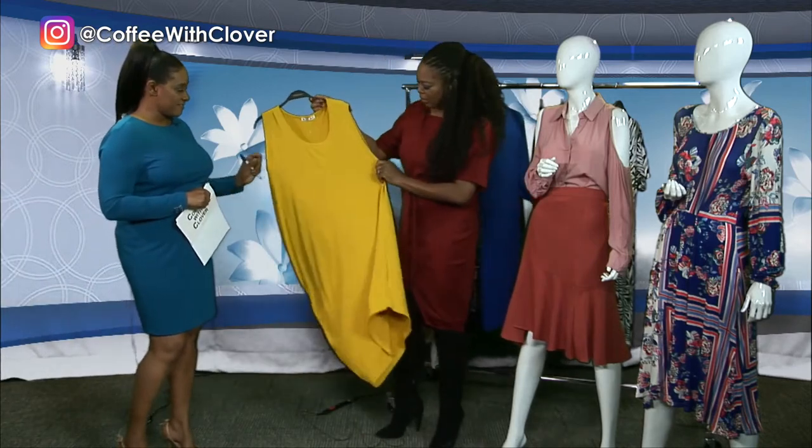You're catering for everyone — everybody. Because us curvy women like to be classy and chic too. What else do you have there for us? This is another nice piece — I love the color.